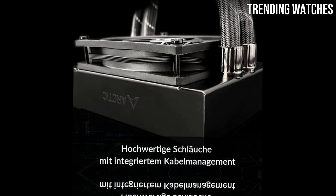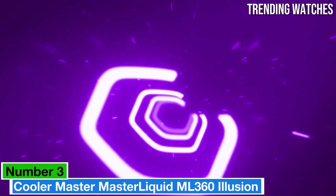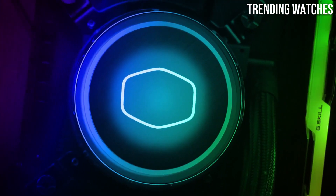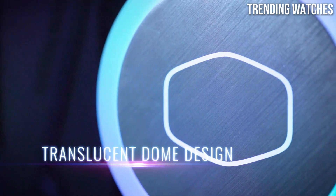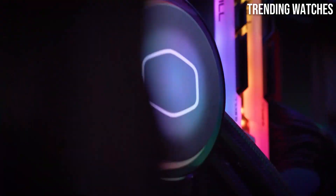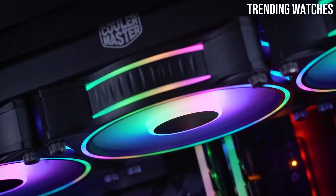Durability and build quality are also noteworthy. Number 3: the Cooler Master Master Liquid ML360 Illusion is an impressive contender. After extensive testing, it's clear that this all-in-one liquid cooler offers a perfect blend of performance, aesthetics, and quiet operation.